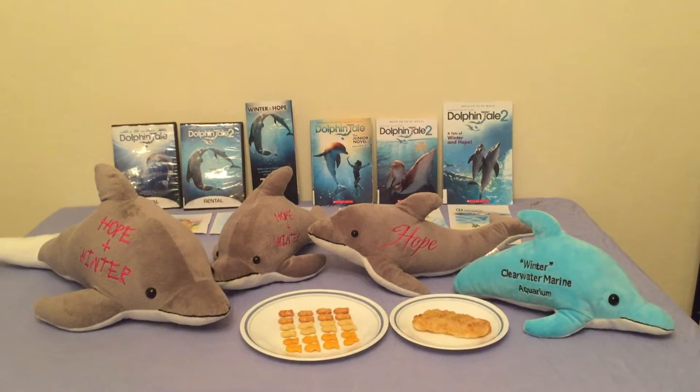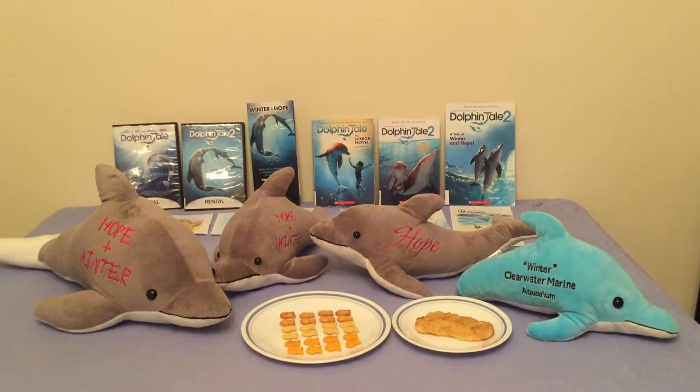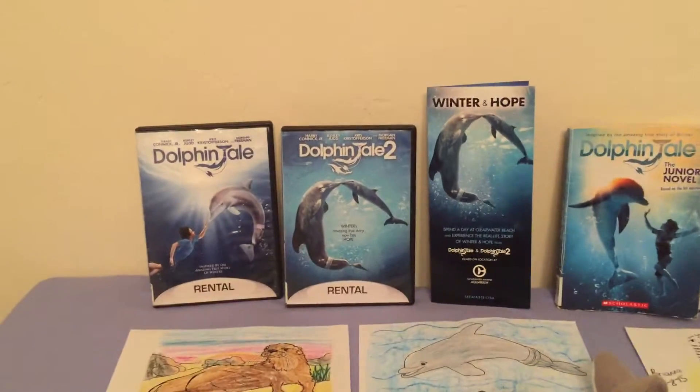Hi! Welcome to Healthy Character themed meals. The theme of this meal is Dolphin Tale. We have two Dolphin Tale movies, Dolphin Tale and Dolphin Tale 2.